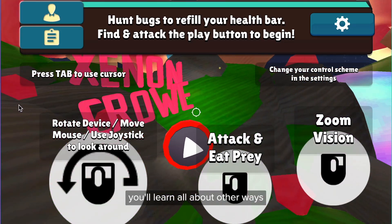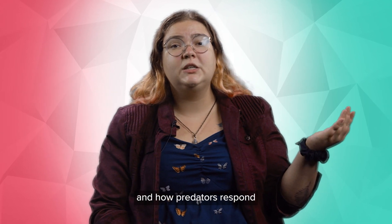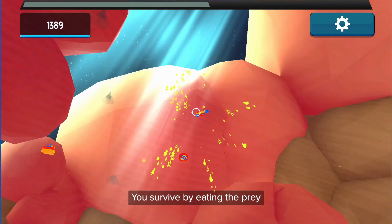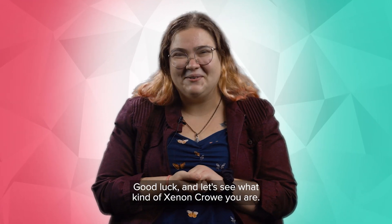In this game, you learn all about other ways that prey protect themselves from predators, and how predators respond to the traits that prey use to survive. You are going to be the predators from planet Xenon. You survive by eating the prey that live in the cave that you inhabit. Good luck, and let's see what kind of Xenon predator you are!